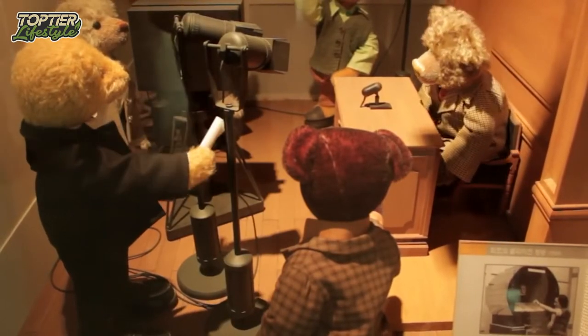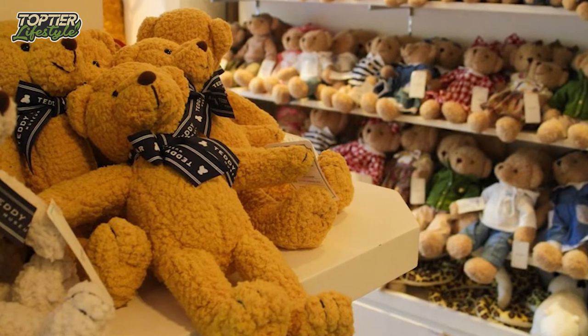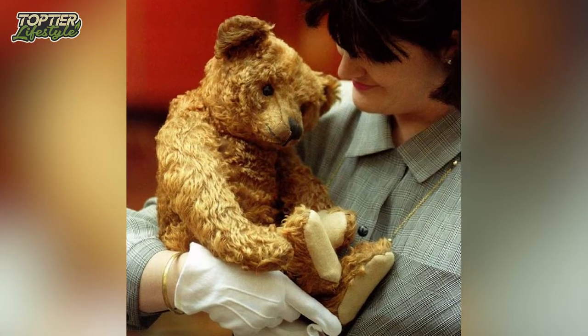It is dressed in Louis Vuitton travel gear and has a gold mouth, as well as real gold fur paired with sapphire and diamond eyes. This is obviously why this adorable teddy bear is one of the most expensive toys in the world.